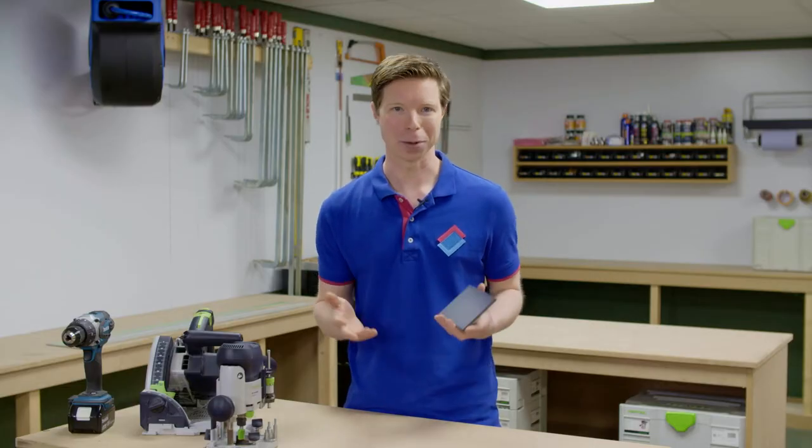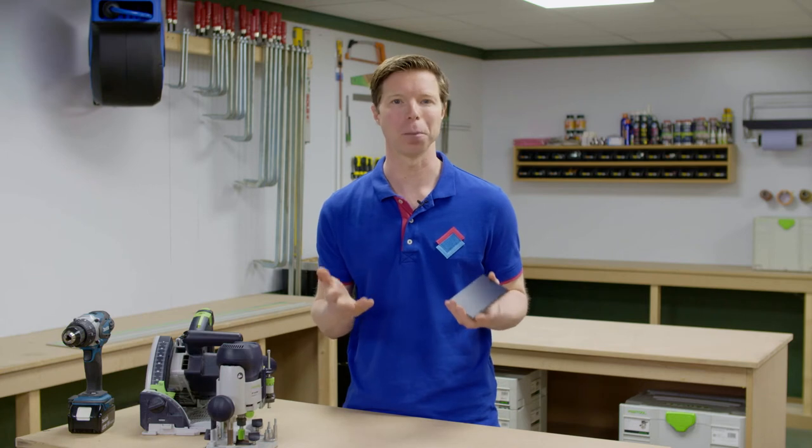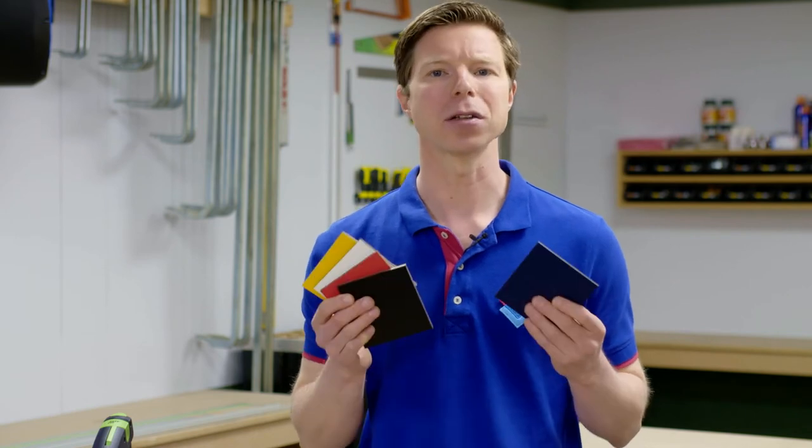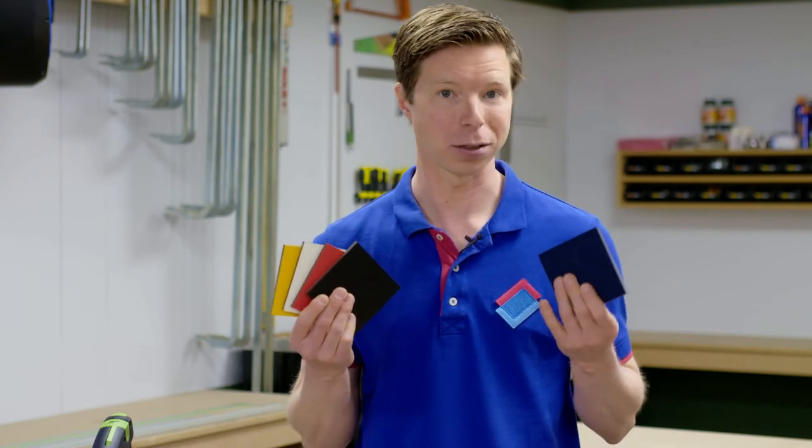HPL sheets are not only multipurpose, but they're also a great way to give your home or business premises a completely different look. HPL is a favourite with interior designers and decorators because these panels are available in a wide range of colours and finishes.